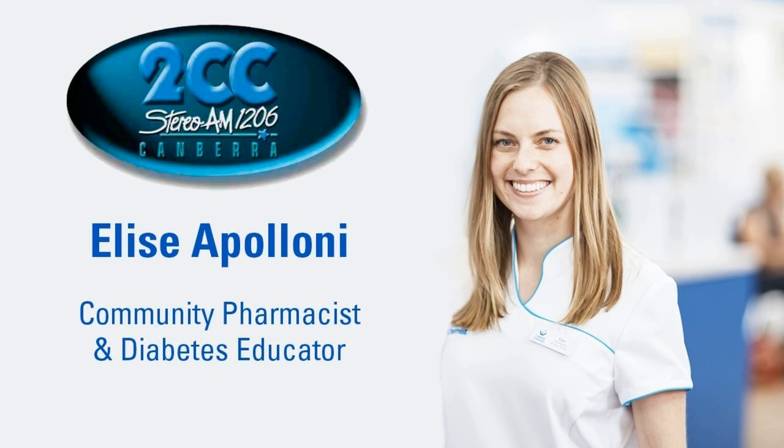Elise Apolloni, the community pharmacist at Capital Chemist Oneyasa — the award-winning pharmacist, we should say — is here to talk about My Health Test.